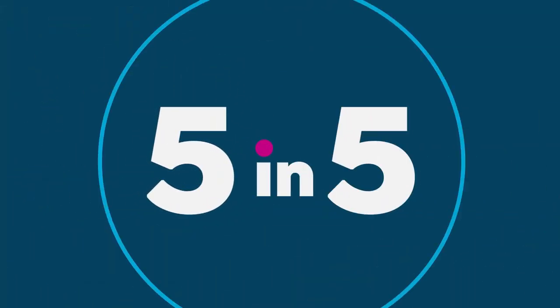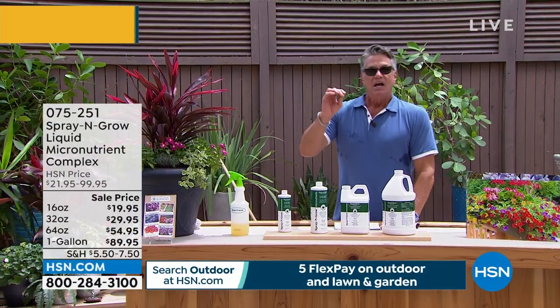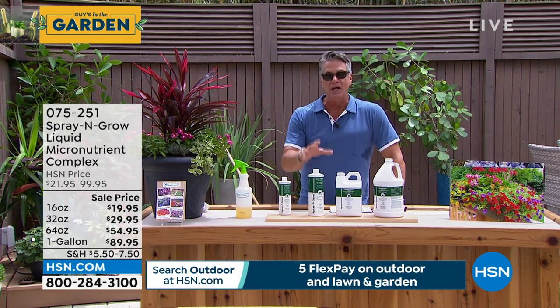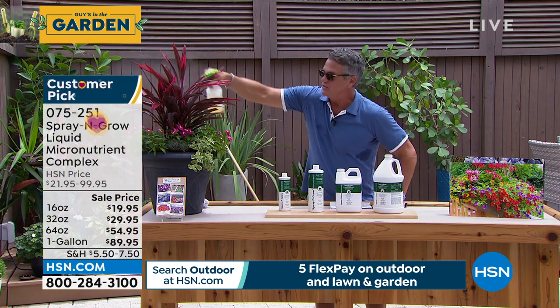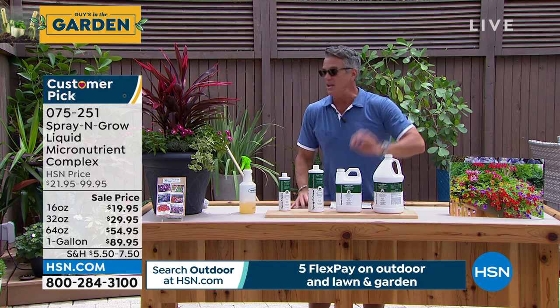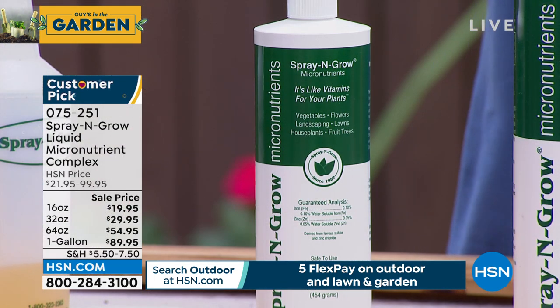We're going to move on to one of my favorite all-time garden items — it's called Spray and Grow. Many of you who are our customers love this product. I love it and I use it all the time. I consider it the key to a successful garden. Spray and Grow is not a fertilizer — it's a micronutrient that you spray directly on the plant. You just go like that and you're done. You do that about every three weeks. Through foliar feeding, it absorbs those micronutrients — there are 17 of them — through the actual stomata of the plant.